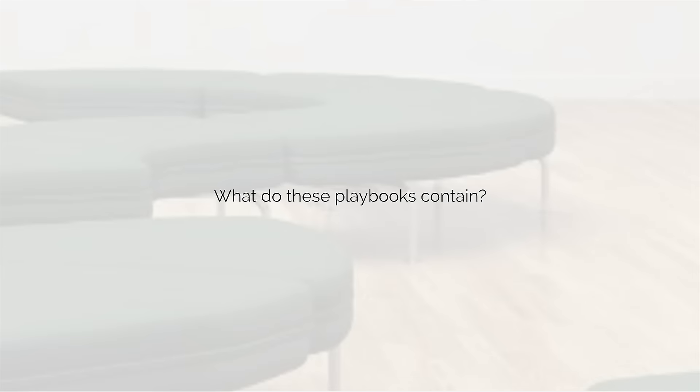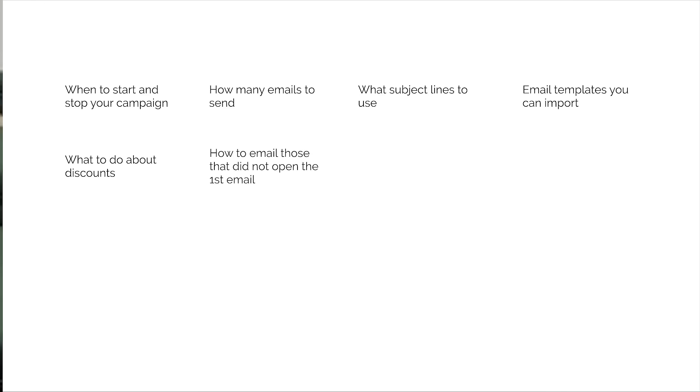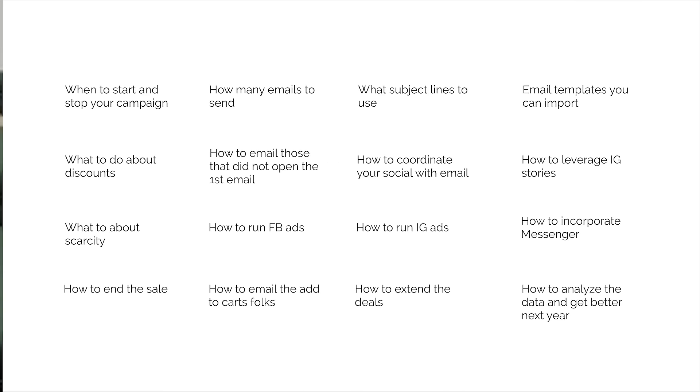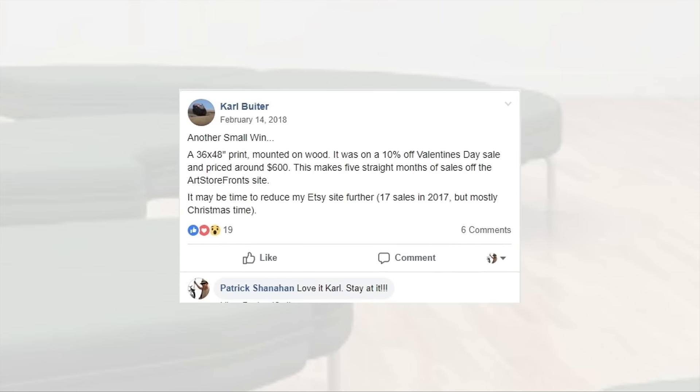What do these playbooks contain? When to start and stop your campaign, how many emails to send, what subject lines to use, email templates you can download and import, guidance on discounts and what percentage to use, how to email those who didn't open the first email, how to coordinate your social with email, how to leverage Instagram stories, when to use scarcity and make the deal expire, how to run Facebook and Instagram ads in conjunction with the entire campaign, how to incorporate Facebook Messenger and chatbots, how to end the sale, email cart abandoners, extend the deals, and then analyze the data to get better next time. Carl ran our Valentine's Day playbook and sold a piece for $600 at 10% off and had five straight months of sales.